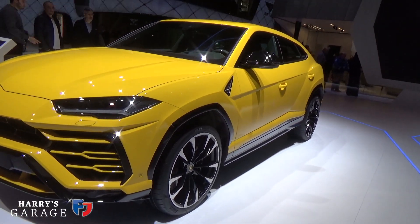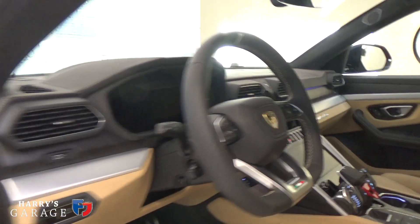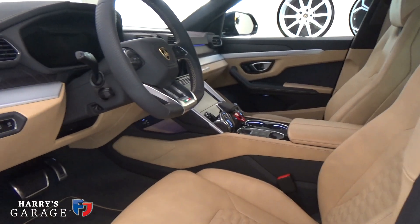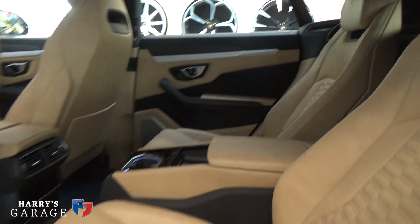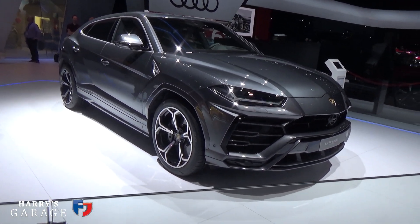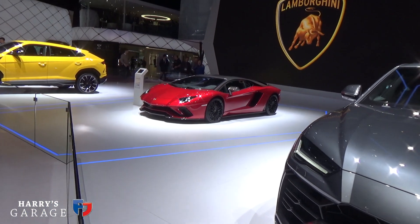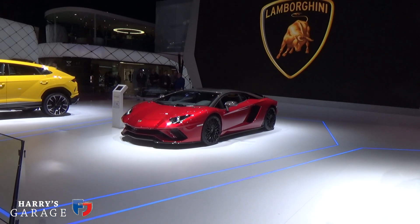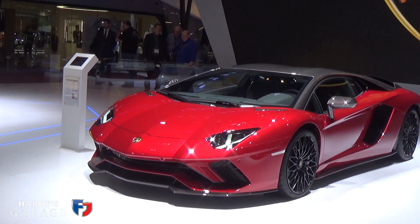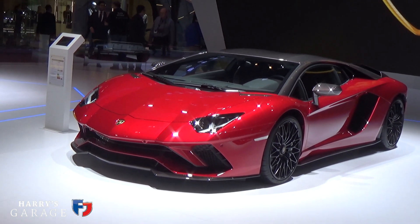This is the first time I've got close to the Urus, their SUV. I got inside it and it really works very well inside. Whatever you think about whether they should be doing it — sales have taken off. It's quite a statement, priced aggressively, with a 650-horsepower V8. It's way better looking than a Cayenne. I like that they've done it and hopefully it will give freedom to do crazier Lamborghini sports cars like the Aventador there — such a design statement. I wish it were lighter and two-wheel drive, but we should celebrate that 700-horsepower V12 normally aspirated engine.